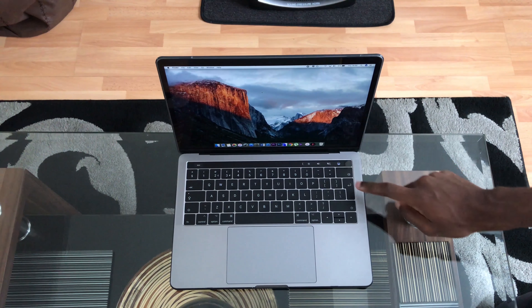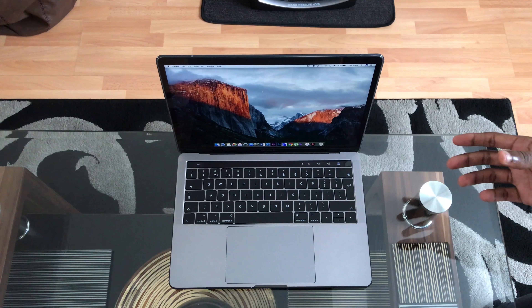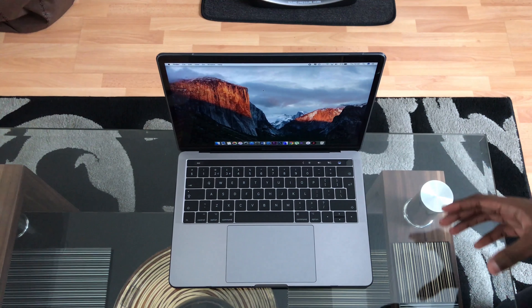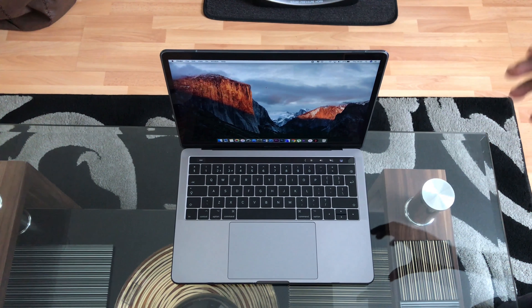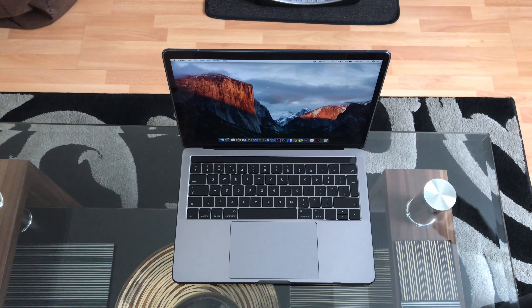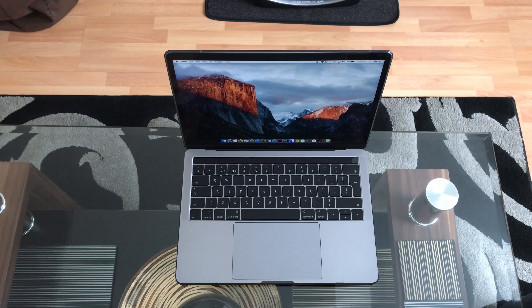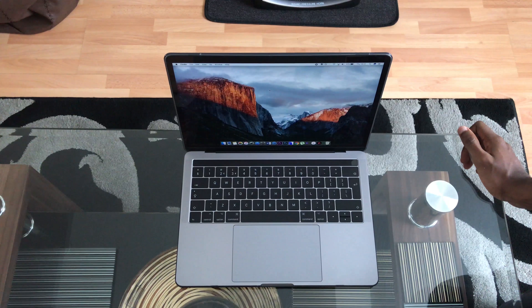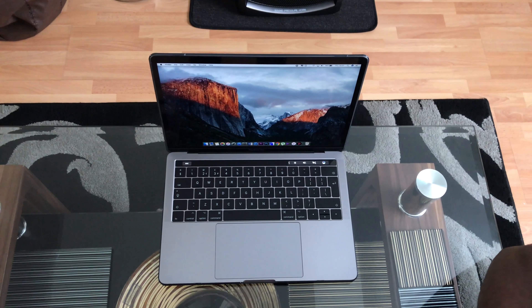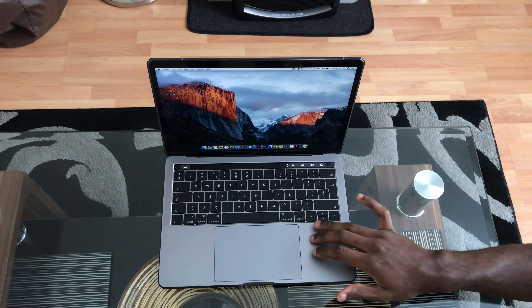At number three we have Touch ID, which is also the power button. We all know how good Touch ID is on the iPhone, so I won't go into too much detail, but bringing it over to the MacBook makes logging in so convenient — it's secure, you can make payments quicker. In my opinion it's just fantastic.